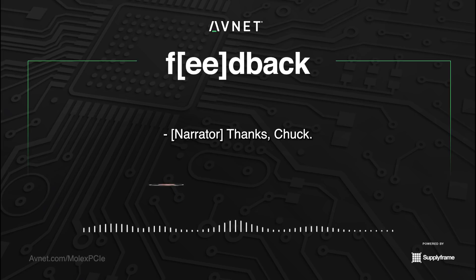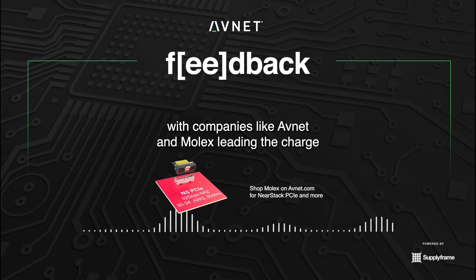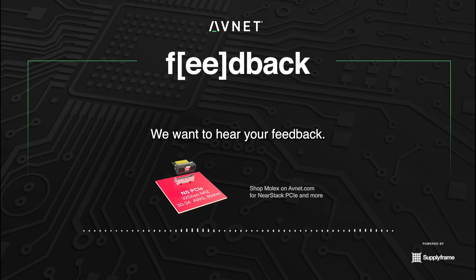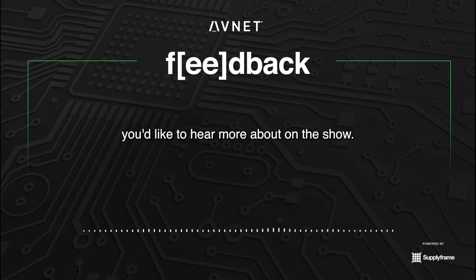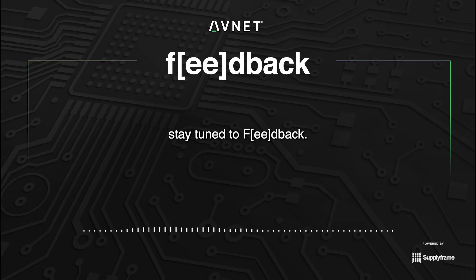Thanks, Chuck. It was great talking with you today. The world of electronics is accelerating at an incredible pace, with companies like Avnet and Molex leading the charge into new and exciting product innovations. We want to hear your feedback — leave your comments and let us know which products you'd like to hear more about on the show. For all the latest in EE news and electronics products, stay tuned to Feedback.